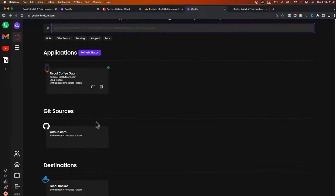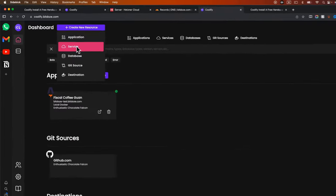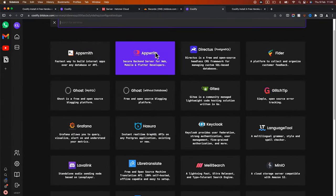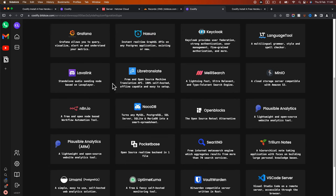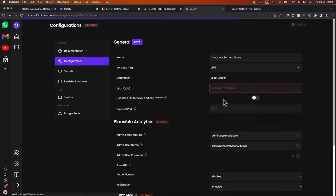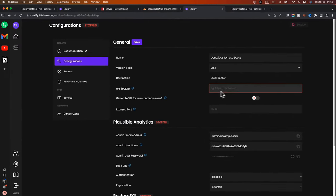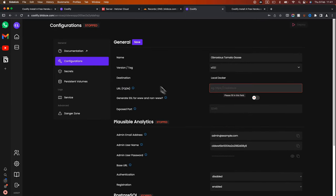You can also deploy services. Under services, there are existing service templates and community templates that help you start Docker Compose setups with a single click. For example, you can install Plausible Analytics, Uptime Kuma, or Grafana. For Plausible, you have options for the name, version, and destination server.